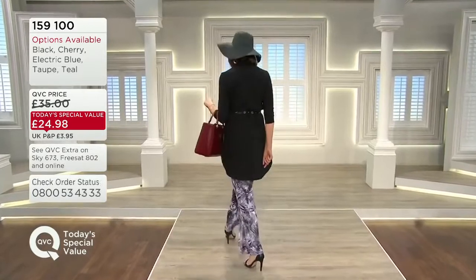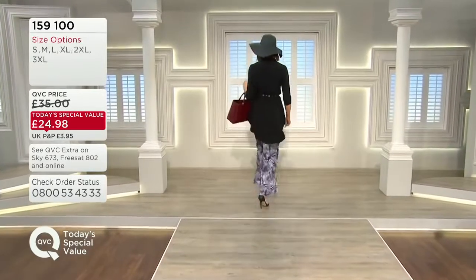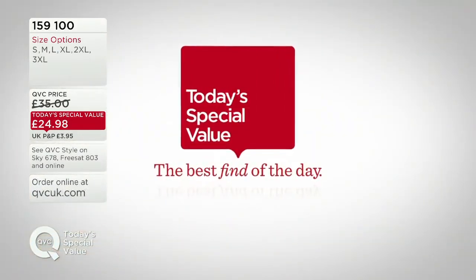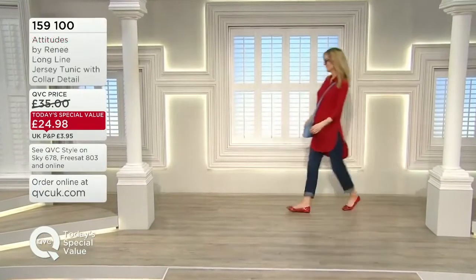We're looking at a normal QVC price of £35, which would be fabulous for this, but incredible value — saving almost £10 from that price. You're saving £10 from that price. £24.98.